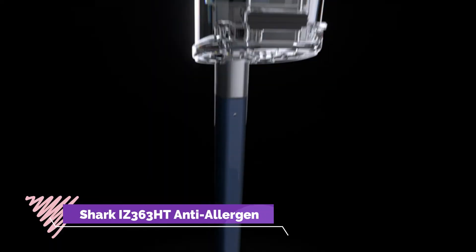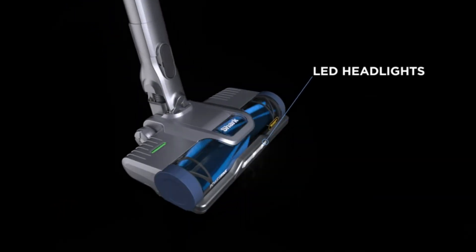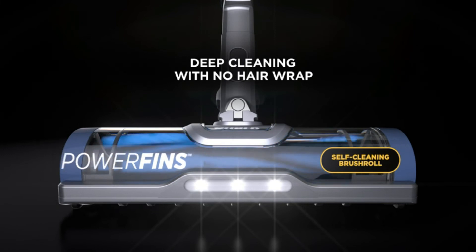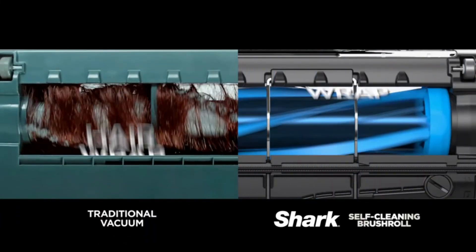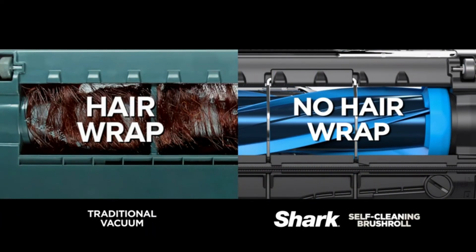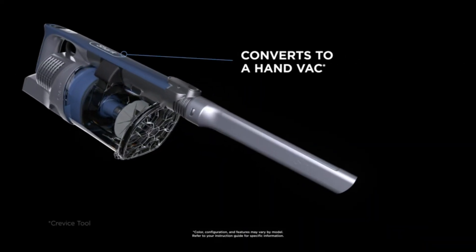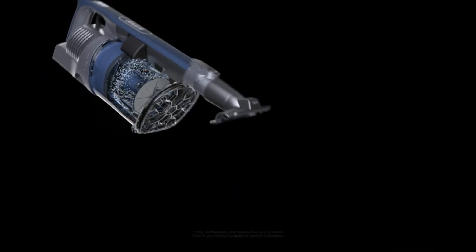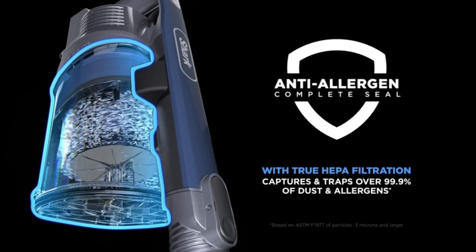Number 1: Shark iZ363HT Anti-Allergen. Provides incredible cleaning performance in an ultra-lightweight vacuum. Removable battery with up to 50 minutes of run time, measured at the hand vacuum in standard mode. Continuous cleaning contact to dig deep into carpets and directly engage floors. Self-cleaning brush roll for powerful pet hair pickup with no hair wrap — captures and traps dust.